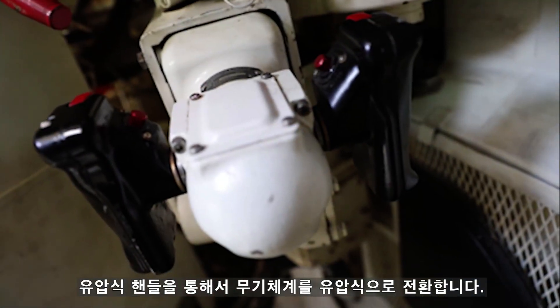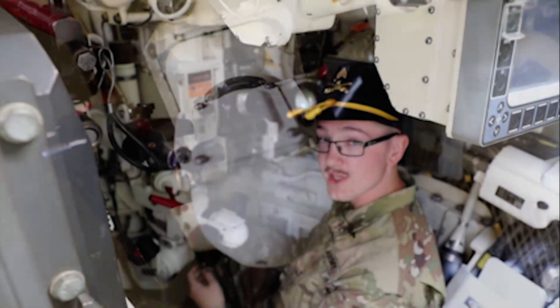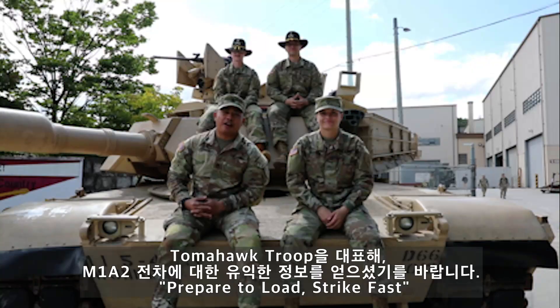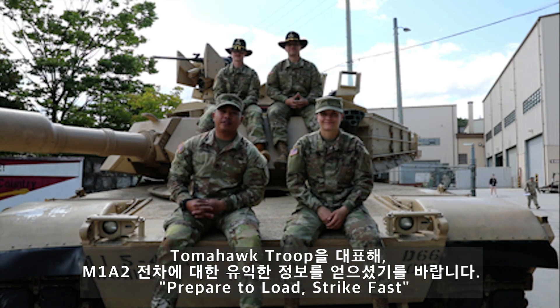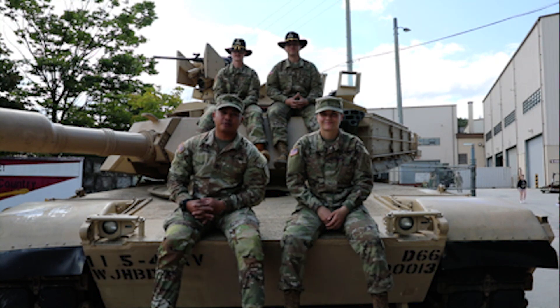This is my hydraulic handle, so I can traverse the gun with hydraulics. On behalf of Tomahawk Troop and the crew of Delta 1-2, we hope you guys enjoyed the tour of the M1A2 SEPv2 Abrams main battle tank. Until next time — prepare to follow, strike fast.